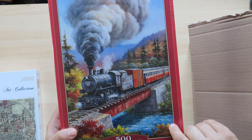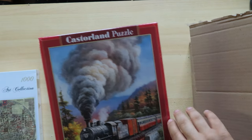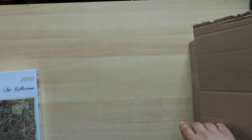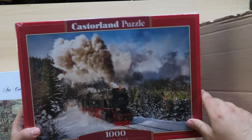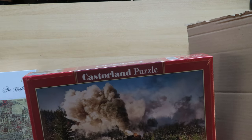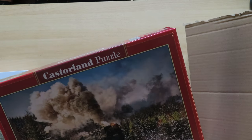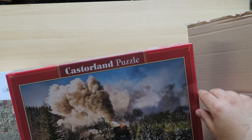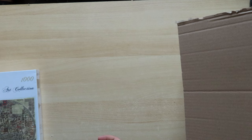This one is also 500 pieces — again a train puzzle. I really like steam train puzzles, and I also like the landscape. This will probably be an evening puzzle — three to four hours or something. And a bigger one — this would be much more difficult than the other one because the train is a smaller part of the picture and the trees would not be so easy. I'll probably start with the snow area. 1000 pieces — a very interesting steam train puzzle.